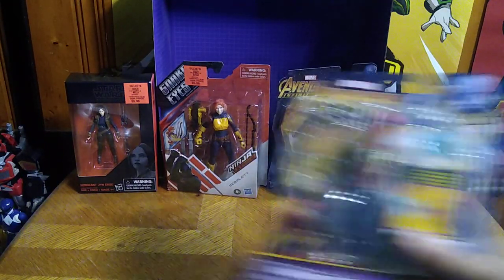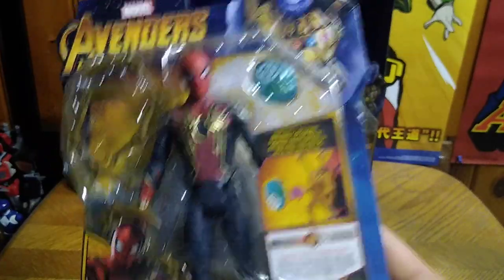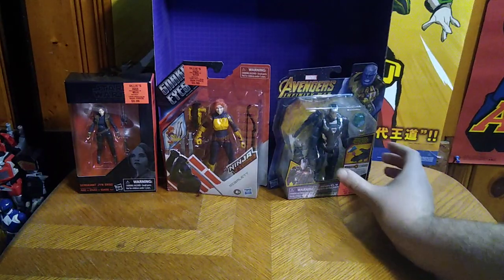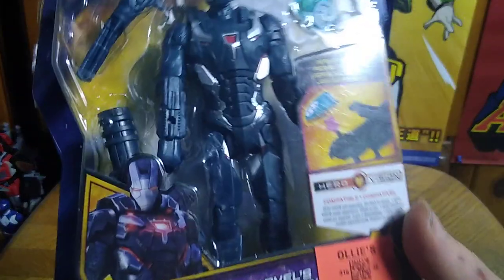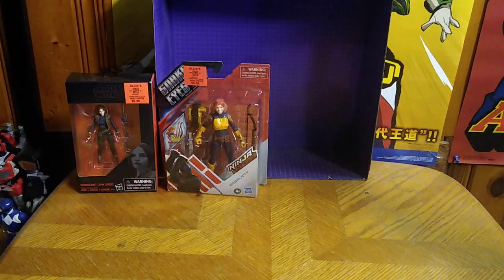We got Spider-Man with the Iron Spider suit — because I love this epic suit, that's why I had to own it. It's so cool, definitely going on my shelf with my Avengers. And of course we got none other than War Machine, another version of my favorite Marvel character. War Machine — he looks cool.